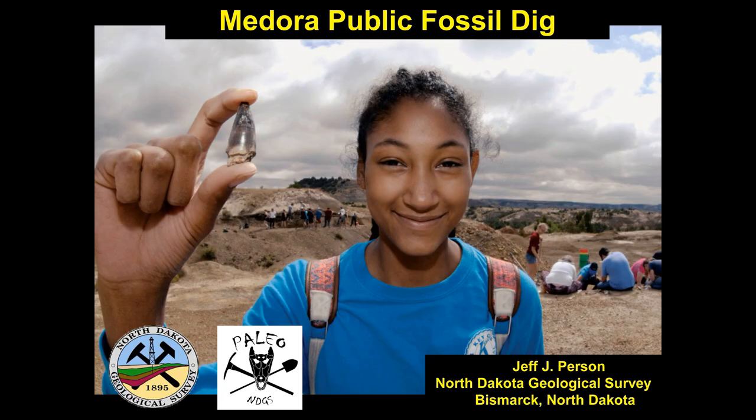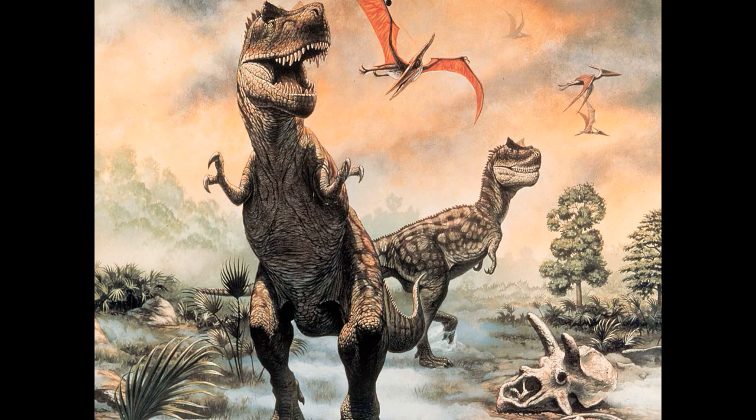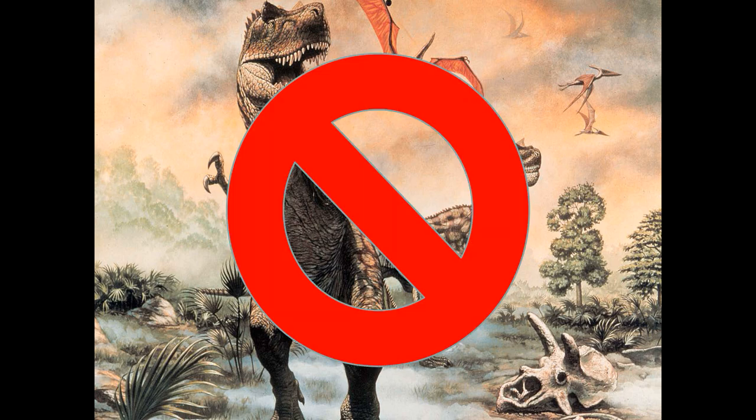In this picture, you can see one young high school student from Century High School in Bismarck holding up a very large crocodile tooth. This is likely the largest crocodile tooth we have ever found at the site — probably an inch, inch and a half long. For those of you hoping to find dinosaurs today, I'm sorry to disappoint you. Dinosaurs at the time these rocks were laid down had been extinct for a number of million years, so we will not be finding any dinosaurs at the site today.